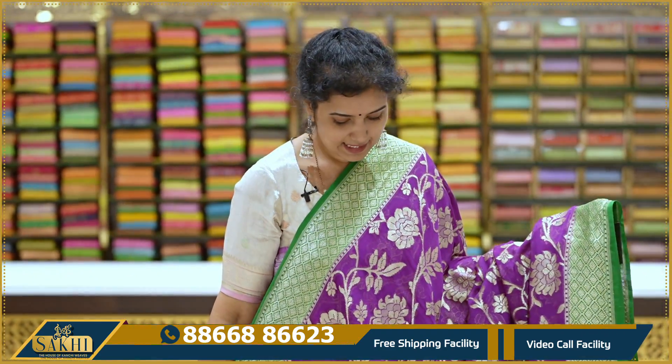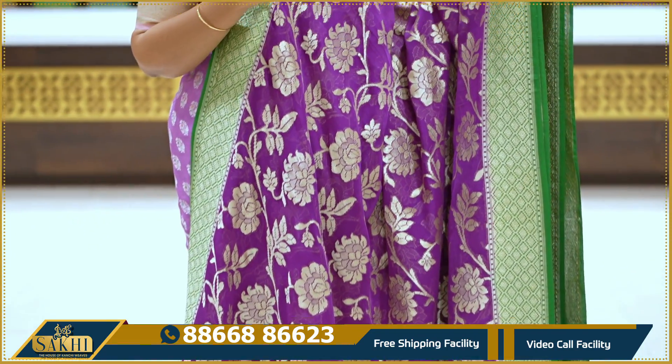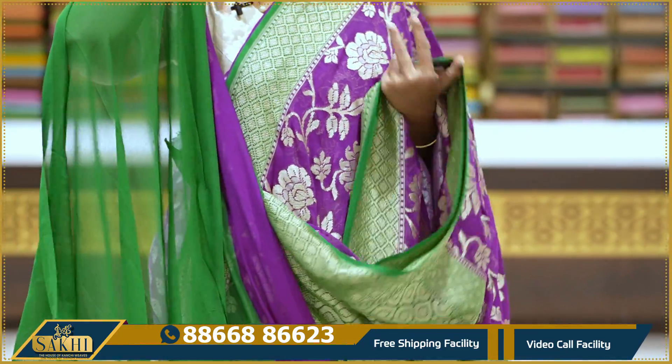Purple and green color — saree all over with jaal. Border with cross contrast green, and cross checks with diamonds. Pallu and blouse.